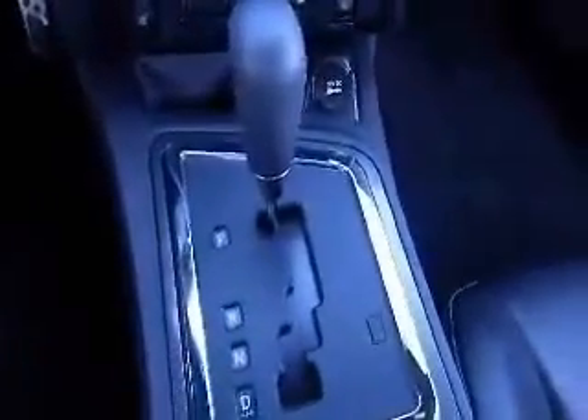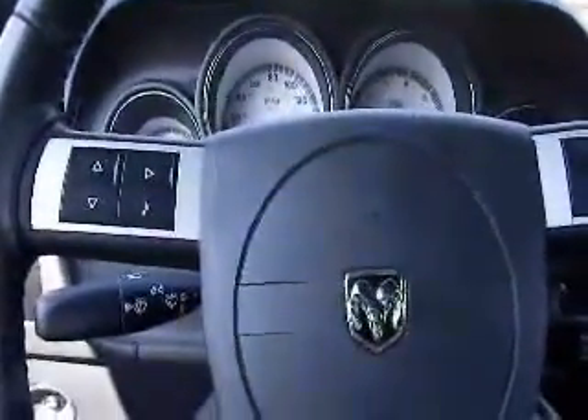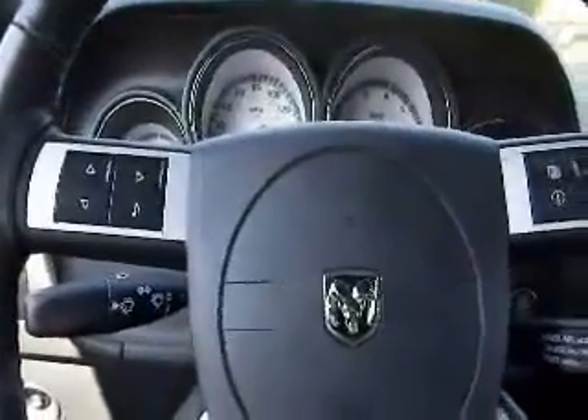Climate control features include heated seat controls. The vehicle comes with an automatic transmission. It's a 2009 Dodge Challenger RT with 10,150 miles on it.